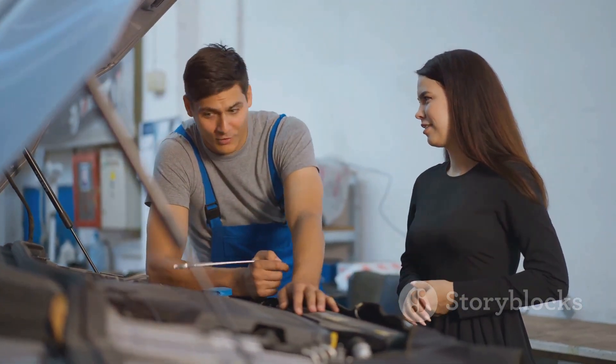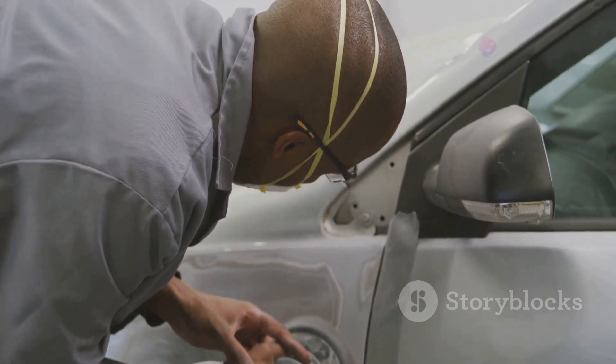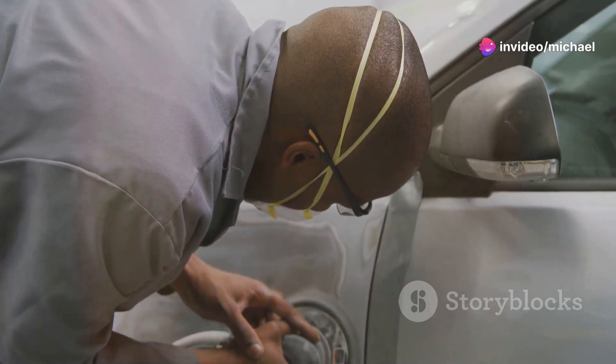So what does a collision repair technician do? First, they assess the damage. It's like being a detective for cars, figuring out what got banged up and what needs fixing.